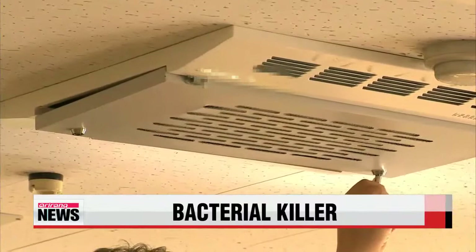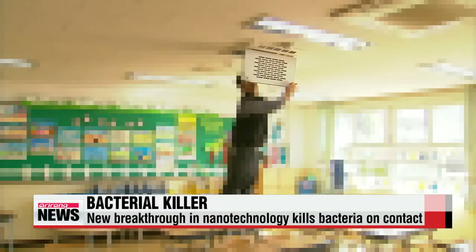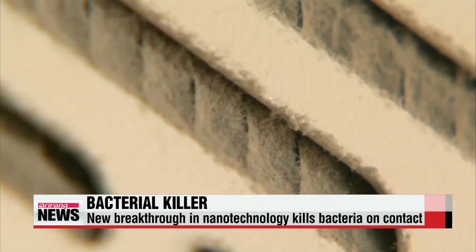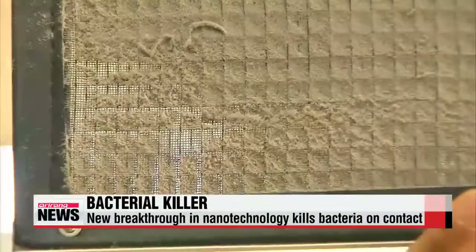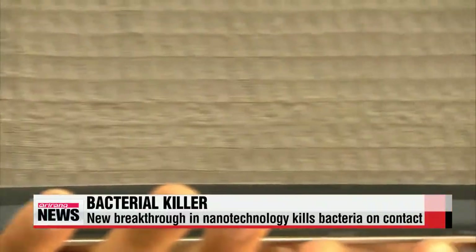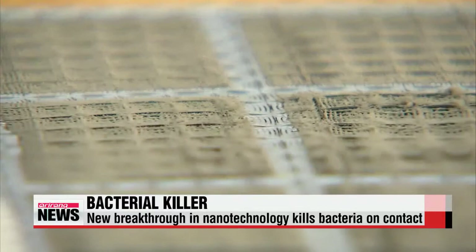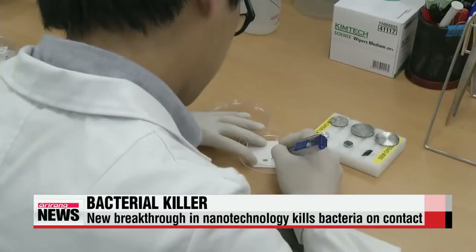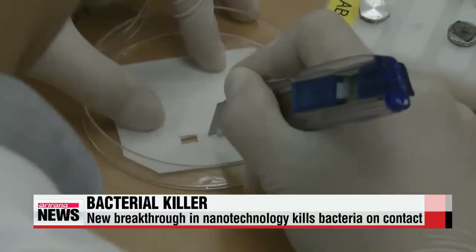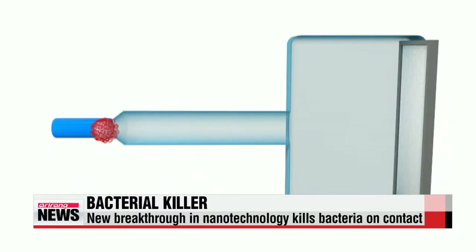This is an air sterilizer installed in an elementary school classroom. The filter is full of all sorts of dust and germ particles. It's a problem that schools, hospitals and a whole host of public facilities are faced with. If the filter is not maintained, the germs will multiply at a rapid rate. But a group of international scientists, including Korean experts, has developed a specialized air filter that aims to make the process easier.